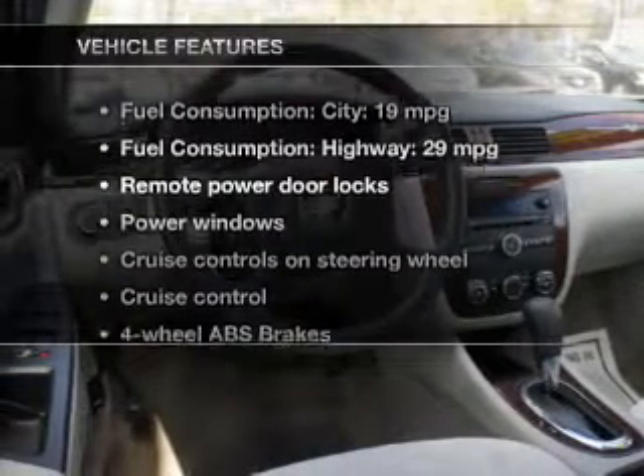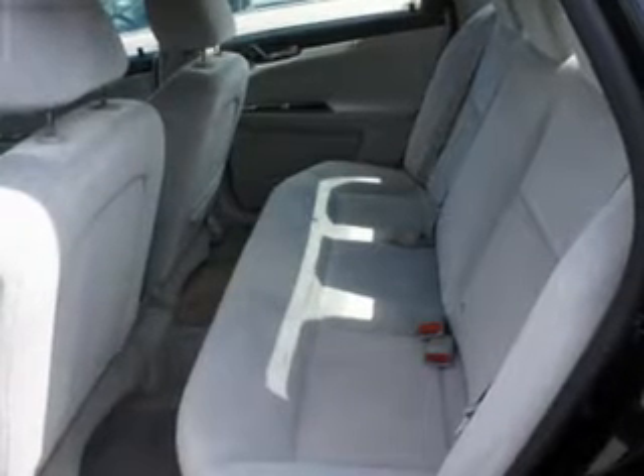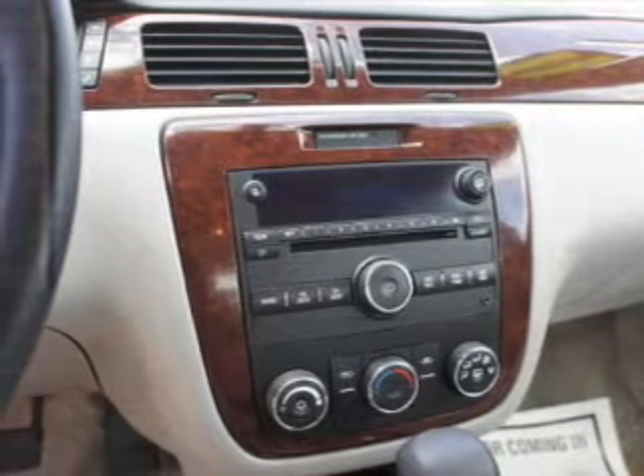And with these notable features, you won't want to miss out on the opportunity to own this amazing ride: power door locks, power windows, cruise control, an AM FM stereo with a CD player, power mirrors, an alarm system, and power steering.